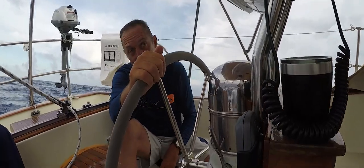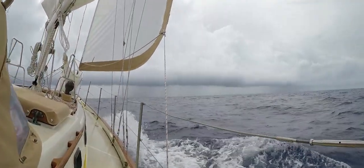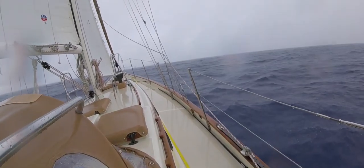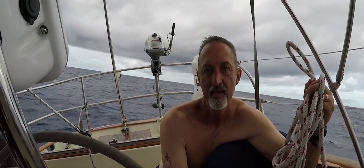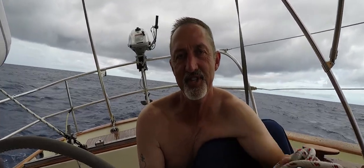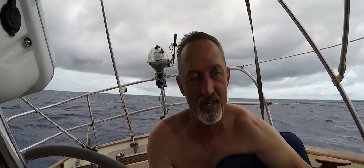Show me that squall line. We're hove-to again — another squall. On top of that, it seems like we have a transmission issue. But we're a sailboat, so I guess we'll sail home. Might take longer than we want.